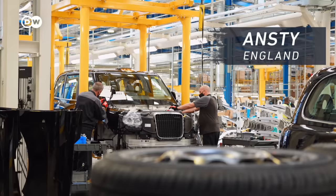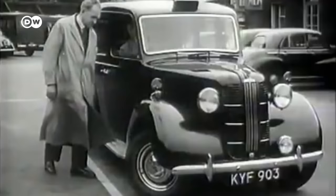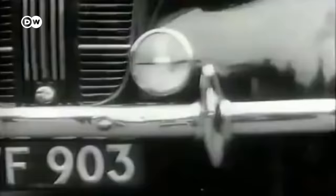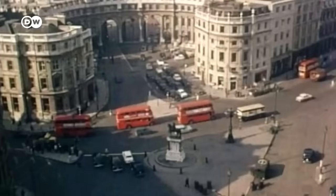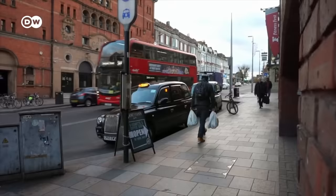LEVC, the company that now builds the electric cabs in a new factory near Coventry, has shaped the London taxi trade since 1908. Using the technical underpinnings of an Austin, they developed the boxy body variants of the famed London cabs. The FX4, introduced in 1958, was the company's most popular model and the one all its successors have been based on.